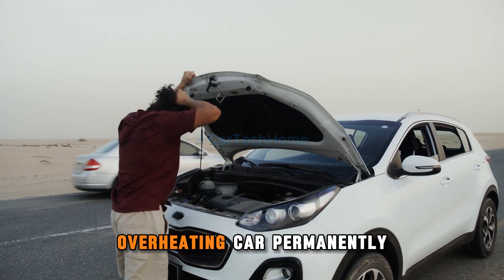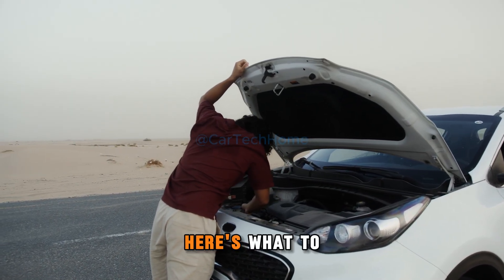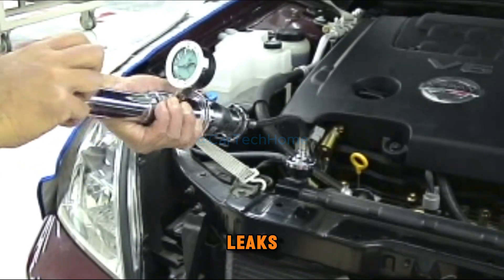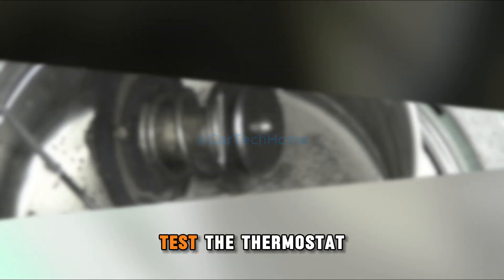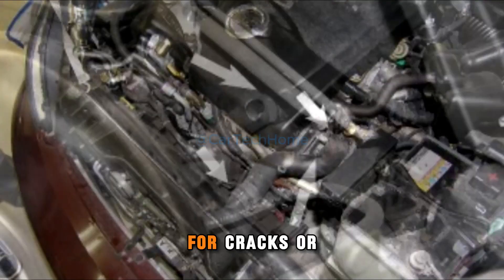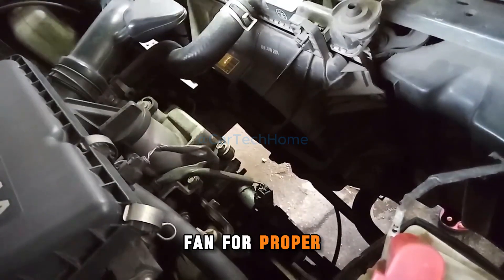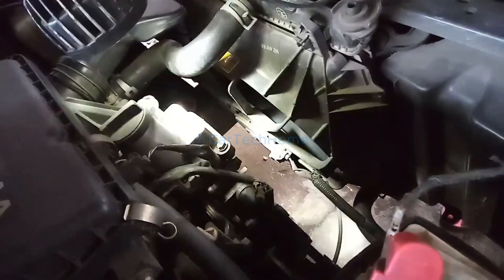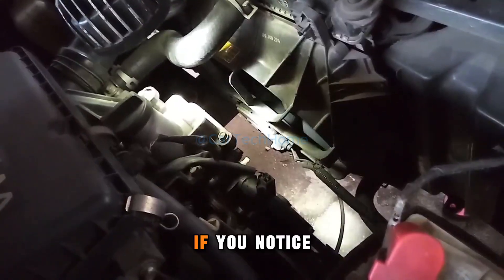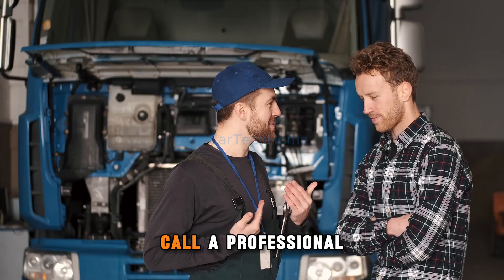To fix an overheating car permanently, you need to identify and address the root cause. Here's what to check: inspect the radiator for clogs or leaks, test the thermostat to ensure it's working correctly, examine hoses for cracks or loose connections, check the cooling fan for proper operation, and listen for unusual noises or leaks around the water pump. If you notice persistent coolant leaks or suspect a blown head gasket, it's time to call a professional.